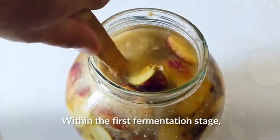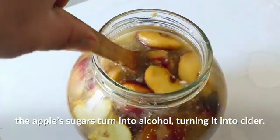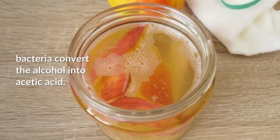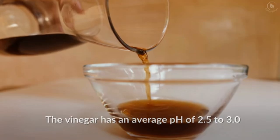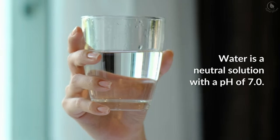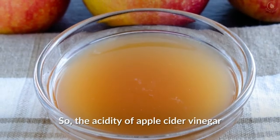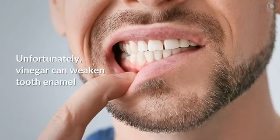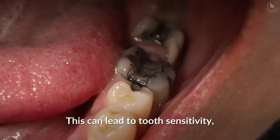Apple cider vinegar is the result of a two-step fermentation process that converts apple juice into vinegar. Within the first fermentation stage, the apple sugars turn into alcohol, turning it into cider. During the second stage, bacteria convert the alcohol into acetic acid. The vinegar has an average pH of 2.5 to 3.0 at the end of the fermentation process. Water is a neutral solution with a pH of 7.0, so the acidity of apple cider vinegar is relatively significant.